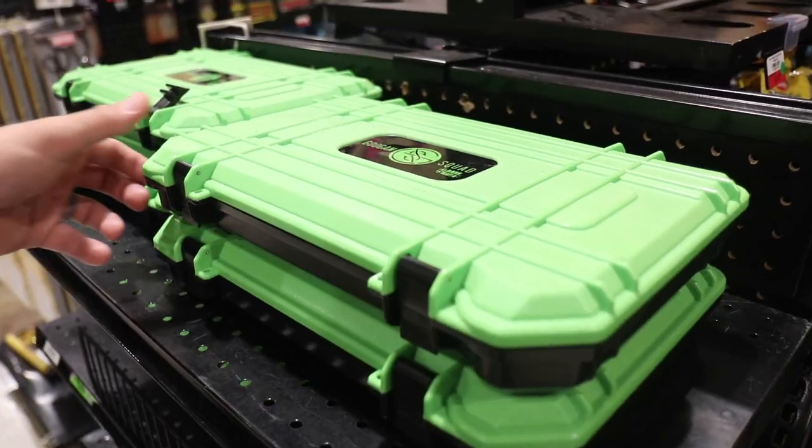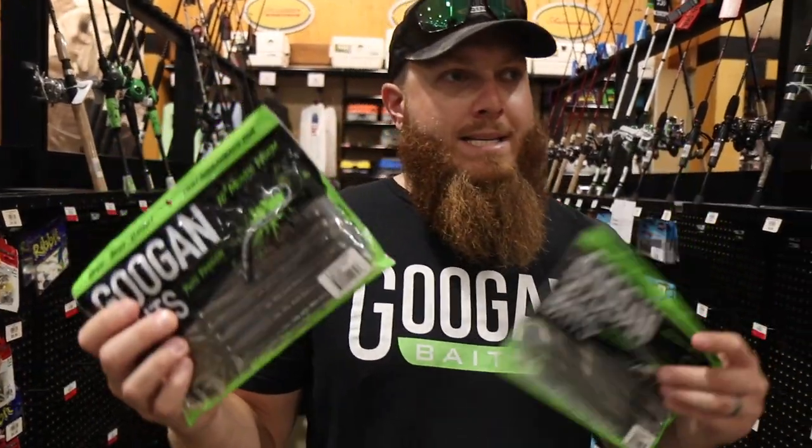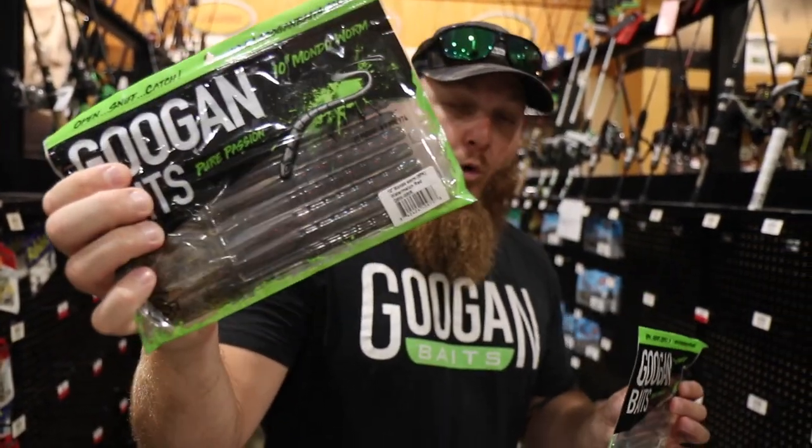Let's start by grabbing a little Guggen tackle box right here. This is the Bass Mafia one. I love worms — big time worm guy, especially big worms in the summer.